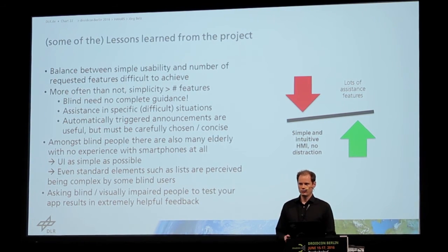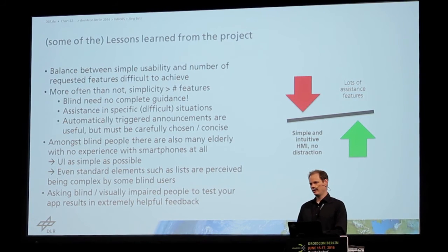UIs should be as simple as possible. And even standard elements such as lists — scrolling a list, selecting items from a list — are difficult to use by some blind people who are not used to the system. That was also something that was surprising to me.